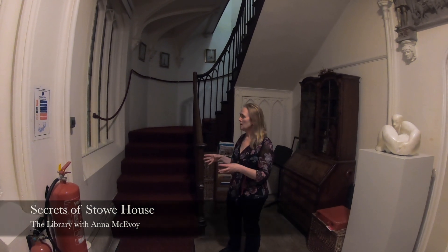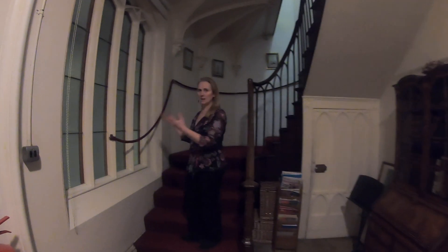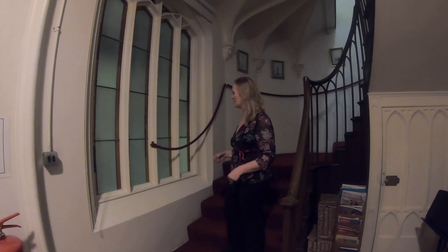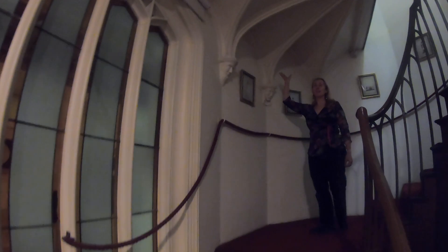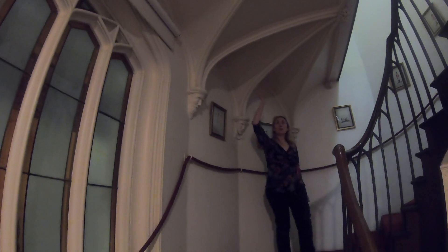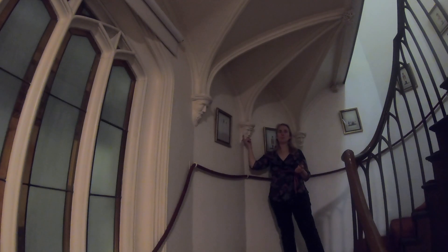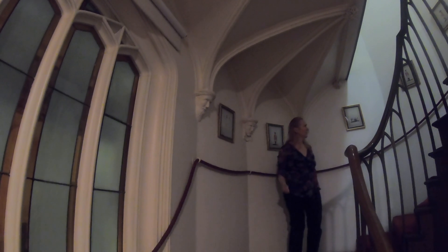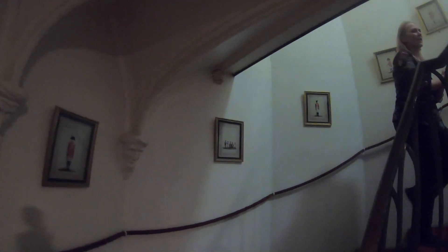As we walk up, just notice the stained glass windows giving a little bit of coloured light to the area. As we move up we can see the fan vaulting that matches the Gothic library — this Henry VII's chapel influence — and little face corbels to support that fan vaulting. Moving further up the stairs we can see that additional feature of John's own architecture with the borrowed light coming through the octagonal lamp.